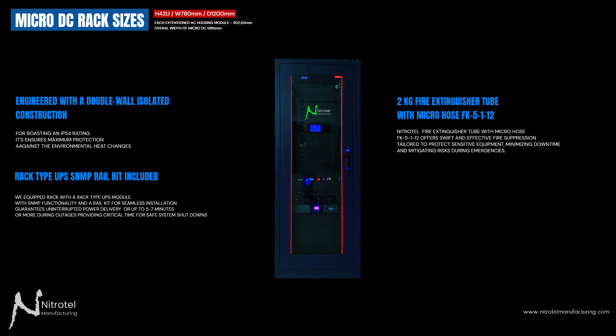Safety remains a top priority in any data environment. The Nitratel fire extinguisher tube with micro-hose FK51-12 offers swift and effective fire suppression, tailored to protect sensitive equipment, minimizing downtime, and mitigating risks during emergencies.